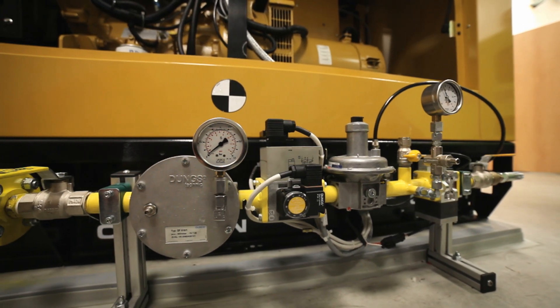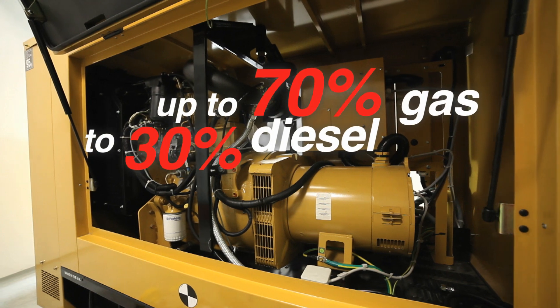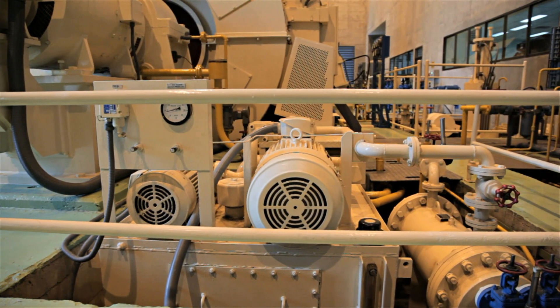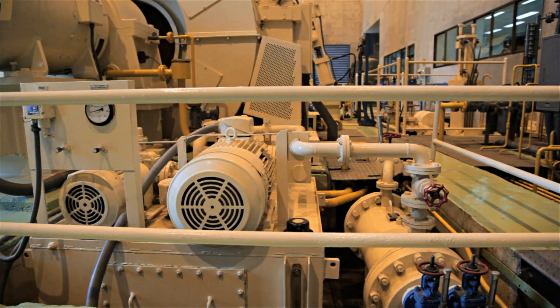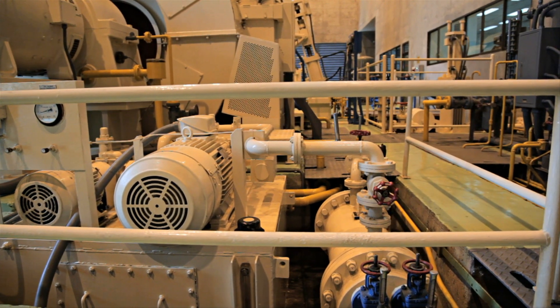Depending on the type of engine, typical gas to diesel ratios after conversion are up to 70% gas to 30% diesel. The engine always starts and stops in 100% diesel mode. Gas is only introduced when the vital parameters are within the original engine manufacturer's specification.